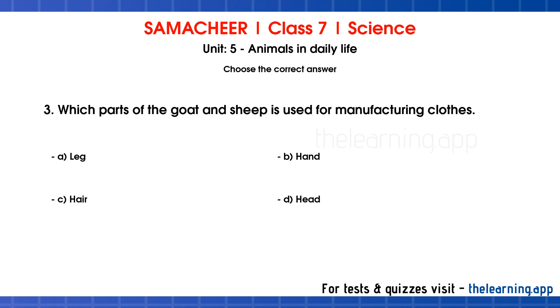Question 3. Which parts of the goat and sheep is used for manufacturing clothes? Options are: A. Leg, B. Hand, C. Hair, D. Head. Correct answer is C. Hair.